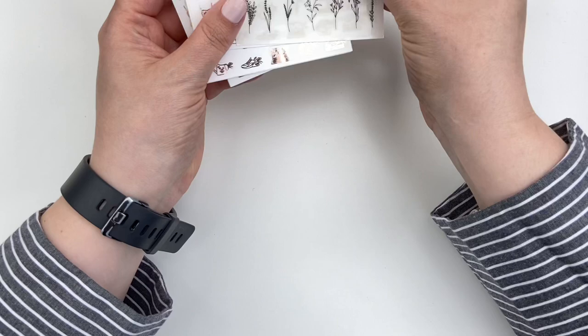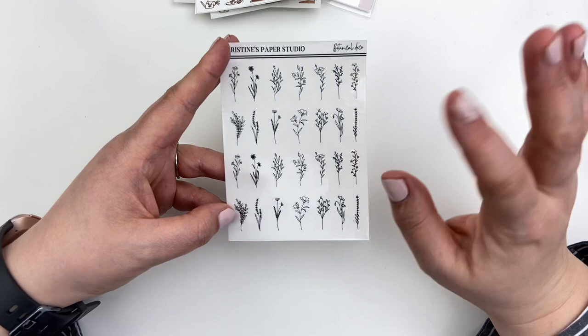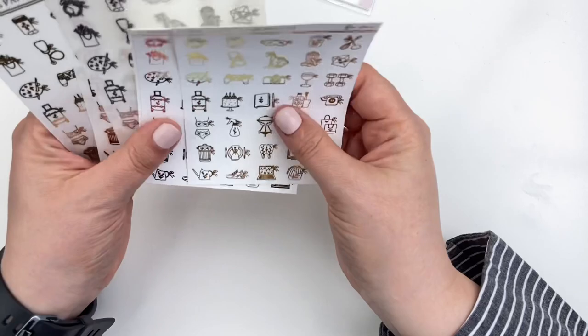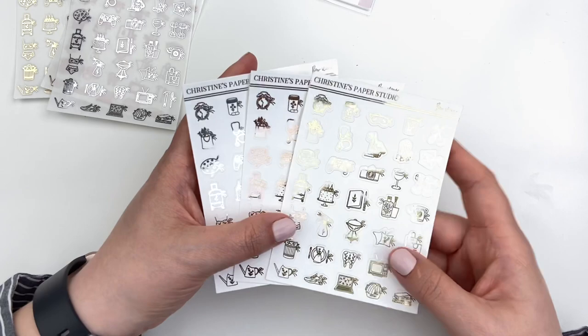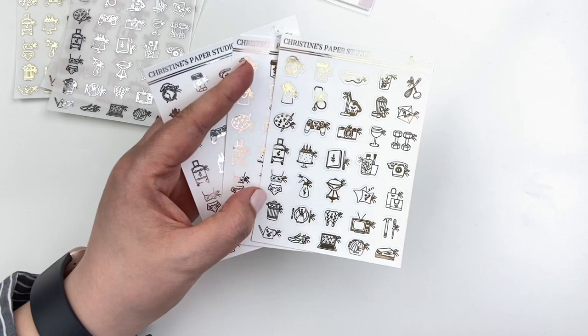On to my actual order. The first thing I picked up were these botanical deco pieces — I actually have these in all of the foil colors, so I decided to grab them in black. I thought they were a really nice subtle addition to a spread — really pretty, really cute for layering. And then these are my favorite things ever. I've been really into little foiled icons lately, as opposed to character stickers. This is just where my style is starting to gravitate towards.